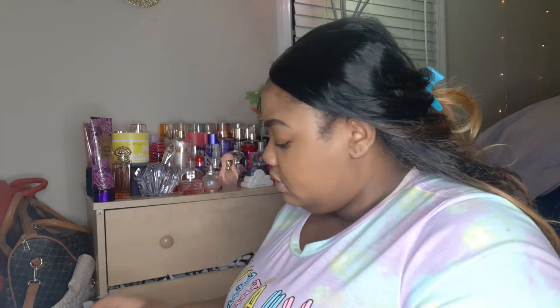I wouldn't call this video a tutorial really, it's just me doing my makeup. I kind of want a pastel look, so I'm gonna bring out an older palette.